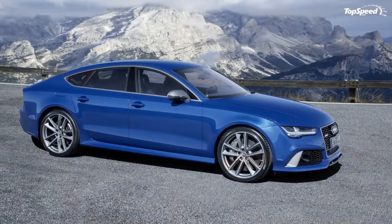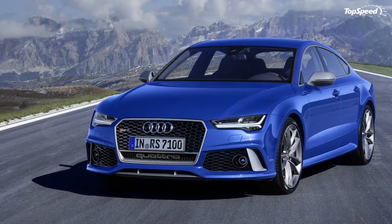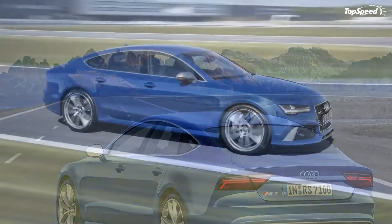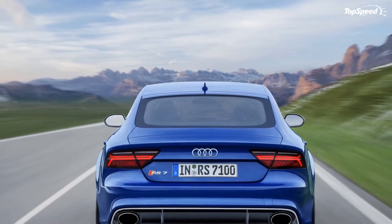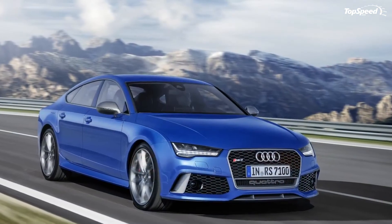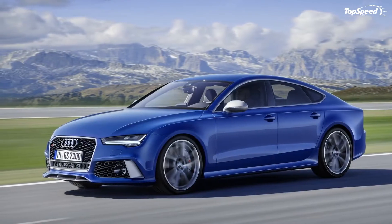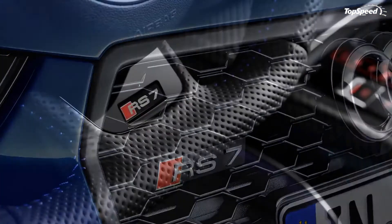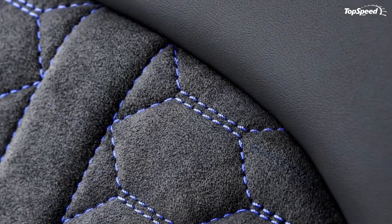To the uninitiated, it's just another AWD luxury sedan. But to those who know, it's over 600 horsepower and a top speed of 190 miles per hour. Audi already offers US customers the venerable RS7, but now, according to a recent report from Autoblog, we'll get the new performance version as well. That means even more power, slightly tweaked styling, and all the refinement and comfort you'd expect from a range topper with four rings on the grille.